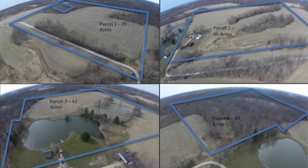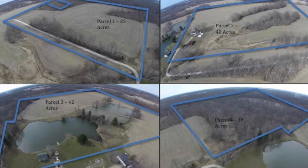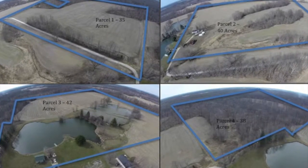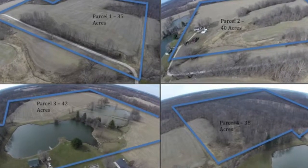This property is located at 8,466 West Birch Lane in Paragon, Indiana in Morgan County. Its approximate total is 155 acres and will be sold in four parcels.